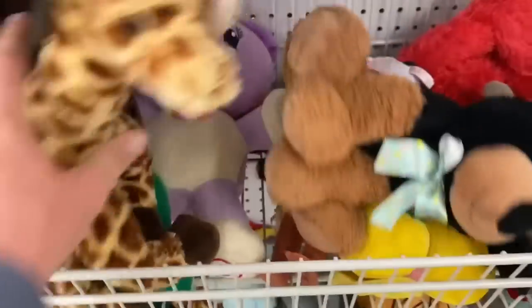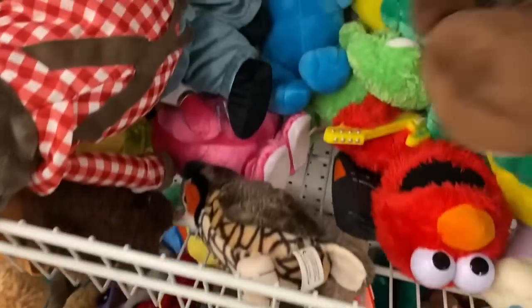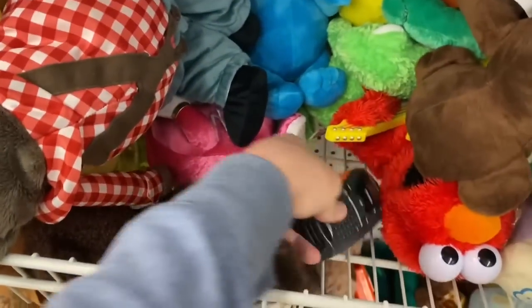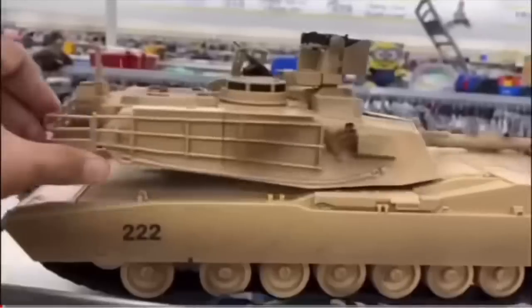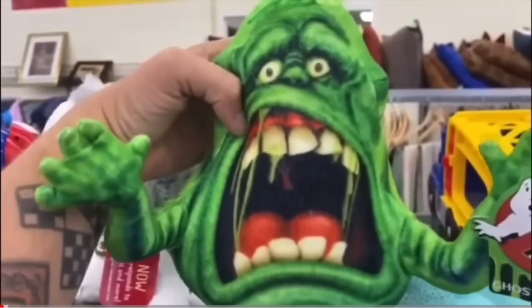My name is Burf and this is my turf. I'm straight out of the dirt store. What's up? It's your boy Burf, and we are starting off today's vintage toy hunt adventure at the Goody Whale.